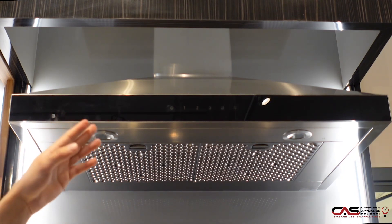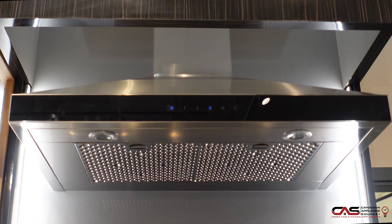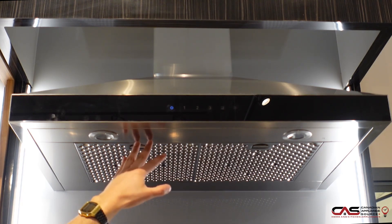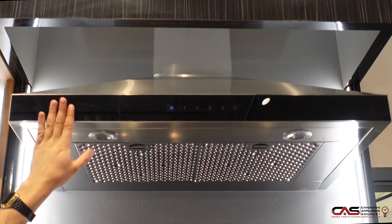It will easily go over your gas, induction, or electric cooktop. Here it is on the highest power level — fully touch controls as well. You do get dishwasher safe filters, it is black glass, and the blower does come included.